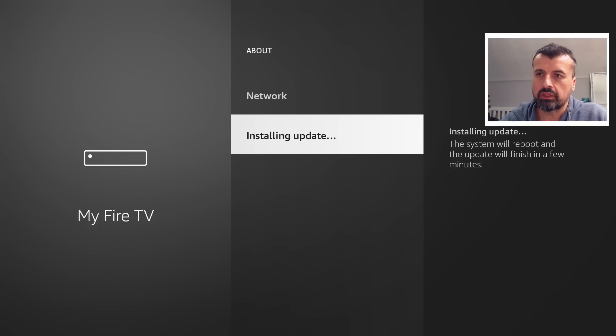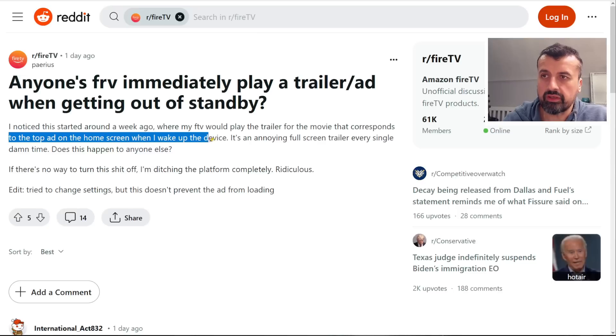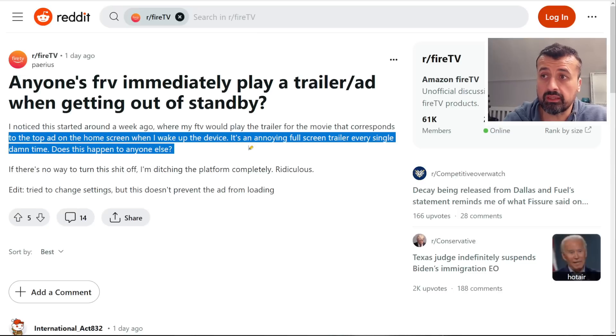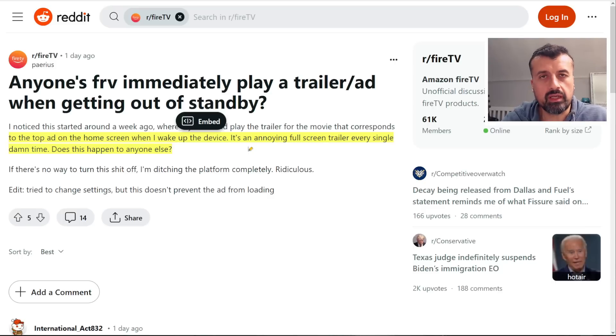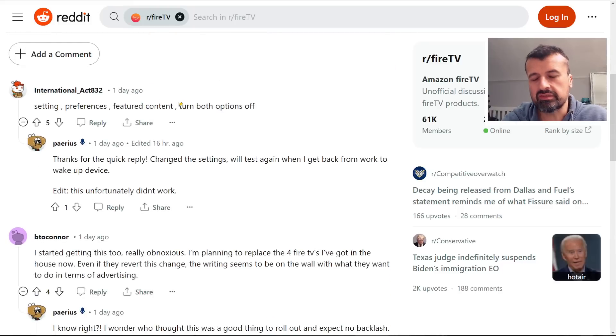While that's installing, let me jump over to Reddit to show what people are experiencing. One person says that in the last few days, every time they wake up their device they see a full screen trailer — every damn time. You can turn off automatic video ads by going to Preferences > Featured Content, which I recommend anyway to avoid accidental clicks. But worryingly, people are saying they've done that and it still makes no difference — if Amazon wants to show you full screen adverts on your home screen, you're going to see them.